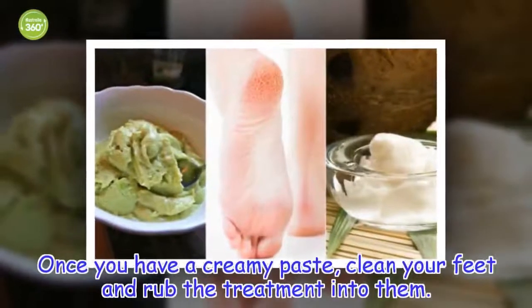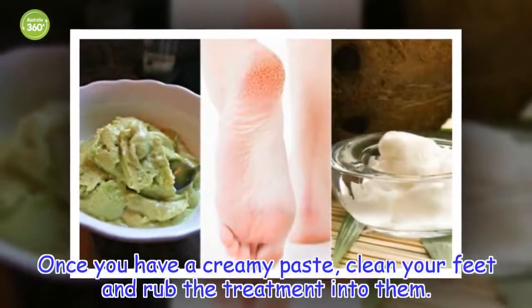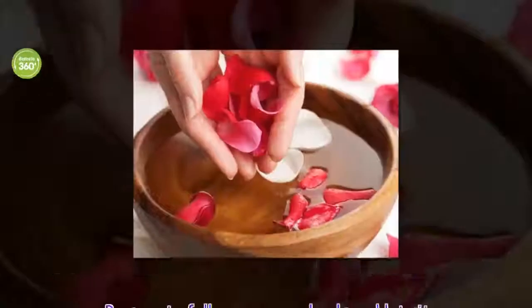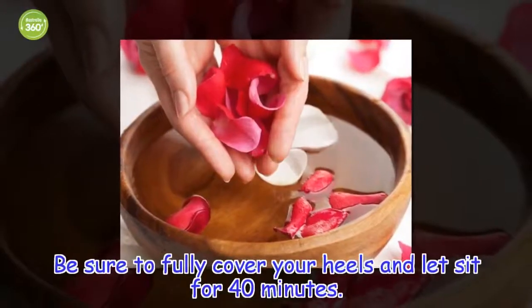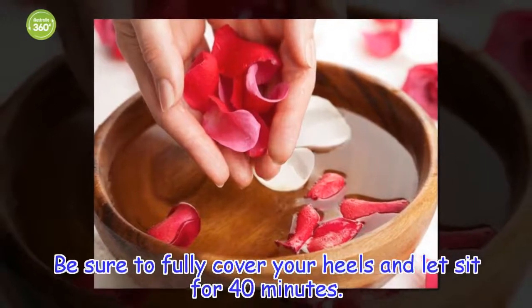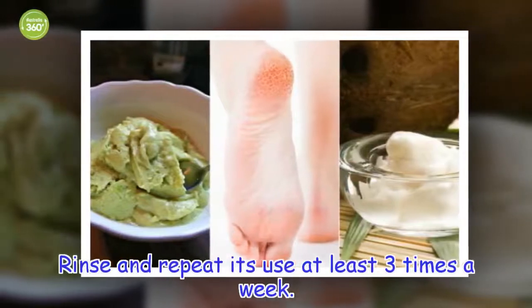How to apply: once you have a creamy paste, clean your feet and rub the treatment into them. Be sure to fully cover your heels and let sit for 40 minutes. Rinse and repeat its use at least three times a week.